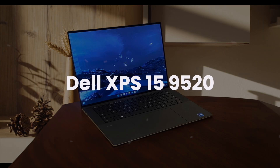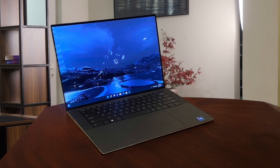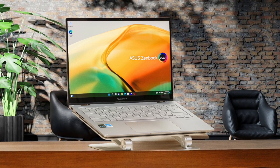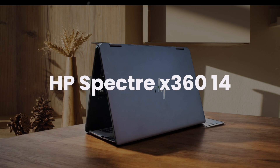Dell XPS 15 9520. The build quality is impressive with an aluminum and carbon fiber body, and the keyboard offers decent key travel for comfortable coding sessions. The display options include a bright Full HD Plus panel with 95% sRGB coverage, making code easily readable. However, the cooling system struggles under load with only two heat pipes, causing the CPU to throttle quickly during intensive compilation tasks. The limited I/O with just two Thunderbolt 4 ports can be restrictive when connecting multiple development peripherals. Would I buy it? Maybe. The solid build quality and display are appealing, but the thermal throttling could be problematic for heavy development work.